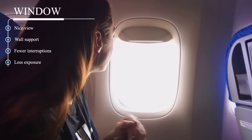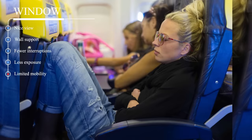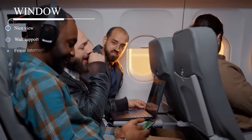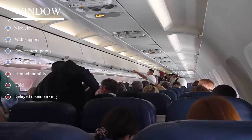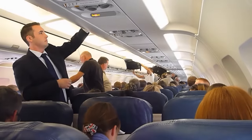The cons of being seated by the window include limited mobility, since it's more challenging to get up for the restroom or to stretch your legs — you'll need to ask the passengers in the middle and aisle seat to let you out. Sometimes your seatmates are sleeping, meaning you'll need to wake them up or awkwardly shimmy past them. And sometimes they're awake but seem to think it's okay to make you do this instead of getting out of their seat — please don't be one of those passengers. Window seats also tend to be colder, and deplaning might take slightly longer.